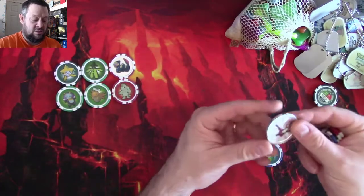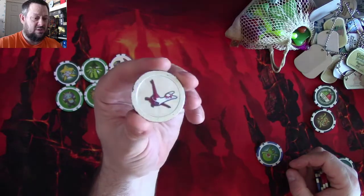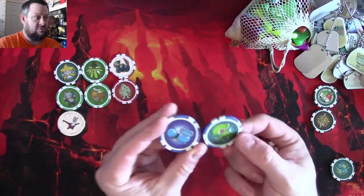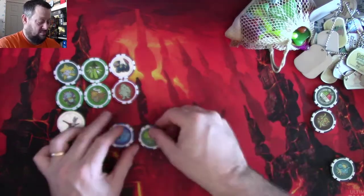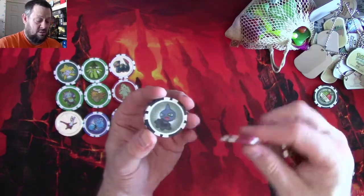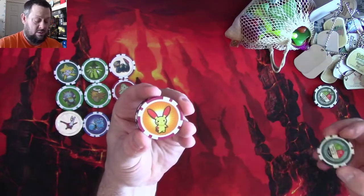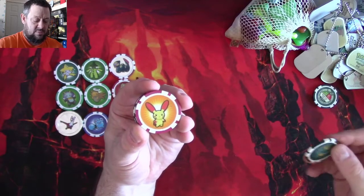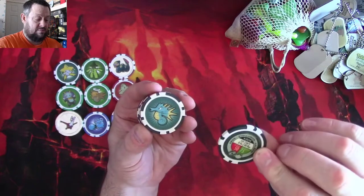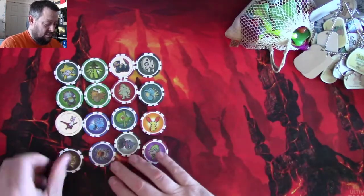All of these are in fairly good condition. There's one that isn't unfortunately — the Latias one is all silvered and some of the silvering is starting to wear off, but still very cool. Running through the other characters: Mareep, Lombre, Baltoy, Lotad, Shuppet, Kirlia, Kirlia, Kirlia, Minun — or Plusle, sorry — Seedra, and Hariyama. Very cool — so I've got 16 of them.